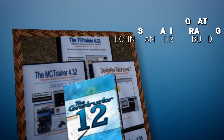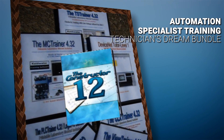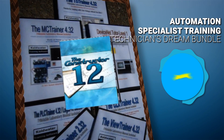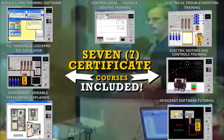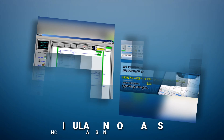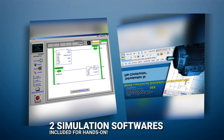This automation specialist training software bundle is a Technician's Dream Bundle, resulting in a huge 36% discount. The Technician's Dream Bundle includes 7 interactive certificate courses, plus 2 simulation softwares so users can receive more hands-on training.